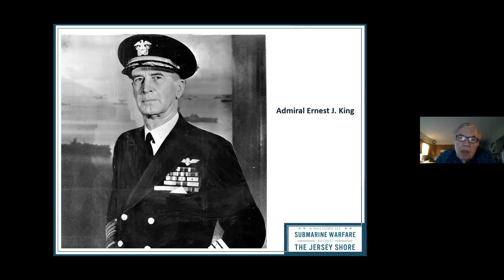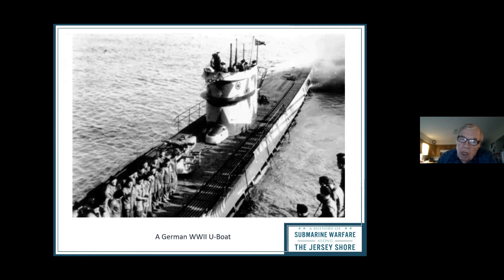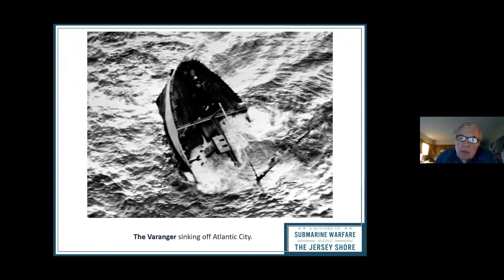At the end of January, what the British had warned us about came true. A Norwegian oil tanker called the Beringer was torpedoed by a German U-boat west of Atlantic City. Interestingly, everybody in the crew got off alive, including the crew's pet dog. They got into lifeboats and started paddling toward Atlantic City.